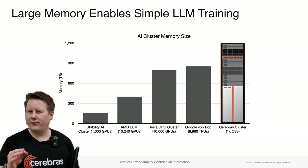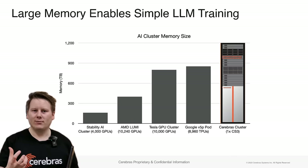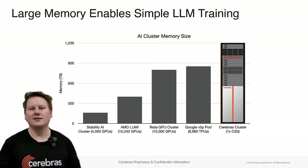You've heard the phrase 'fail fast, fail often.' Having hardware that can support 24 trillion parameters and being available to engineers to do that is one of the key benefits of having a chip like this.